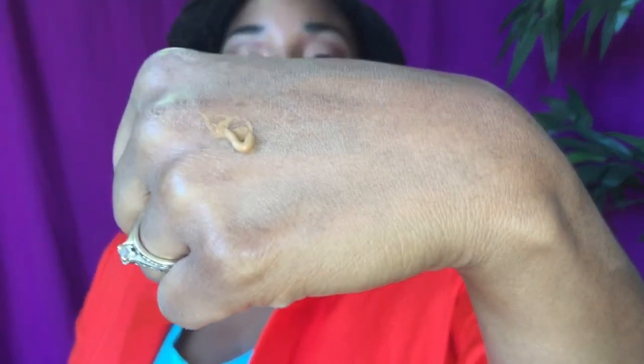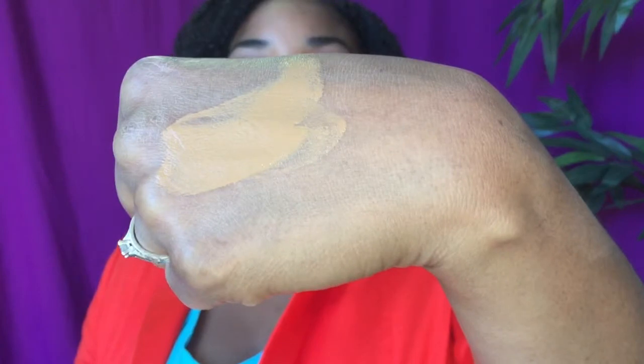It comes in a tube like this — 1.7 ounces. You squeeze it out. I'm trying to squeeze the last of it because I used most of it, but I have backup tubes. This is how it looks. It looks dark but it's actually my exact skin tone, and it's very blendable — see, very blendable.